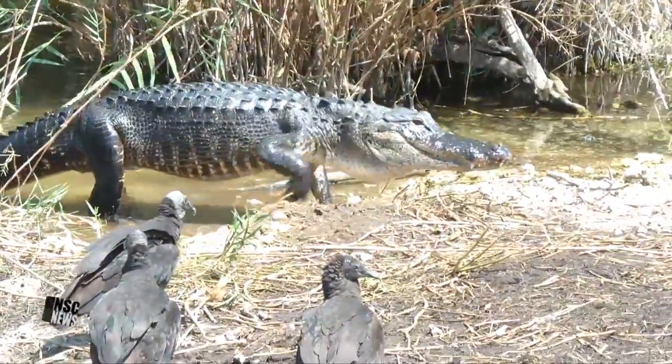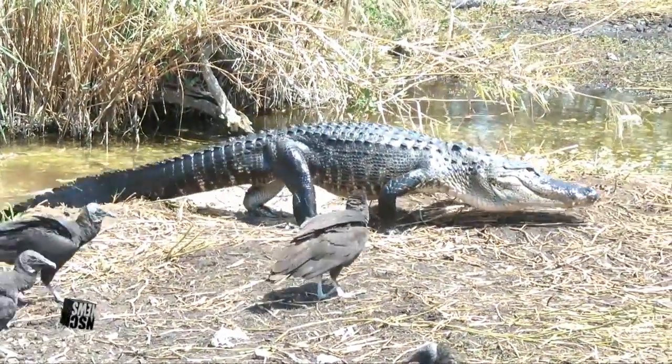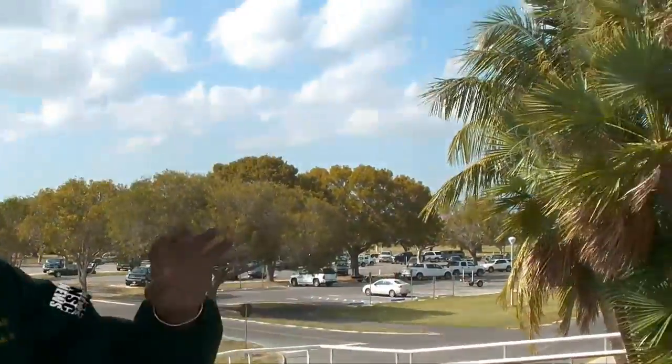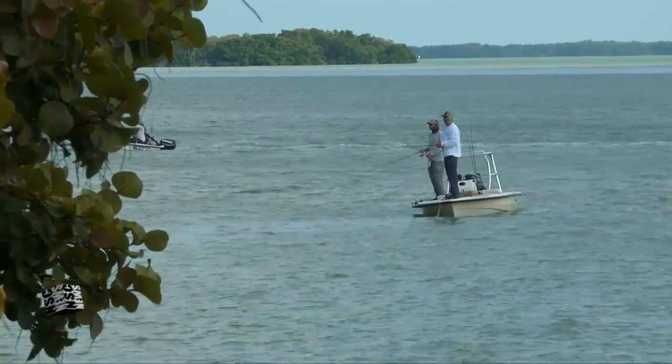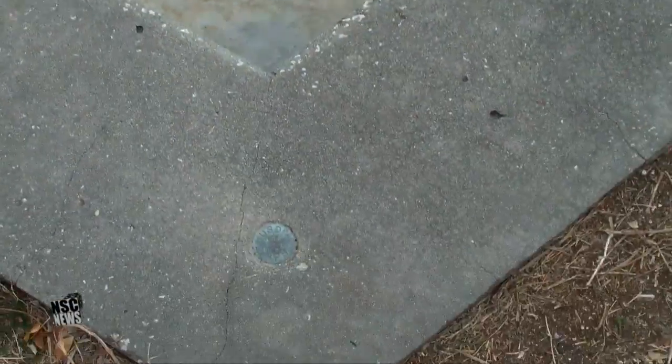The American crocodile — there are 26 crocodilian species in the world. There are only two alligators: the American alligator and the Chinese alligator. Everything else is either caiman, crocodile, or gharial. We have both the American alligator and the American crocodile here — it's the only place they overlap. The crocodiles like it here because it's warmer. The saltwater creates a thermal layer that keeps it warmer. Crocodiles can't build a nest like an alligator can, so they need dry soil, much like a beach, to lay their eggs.